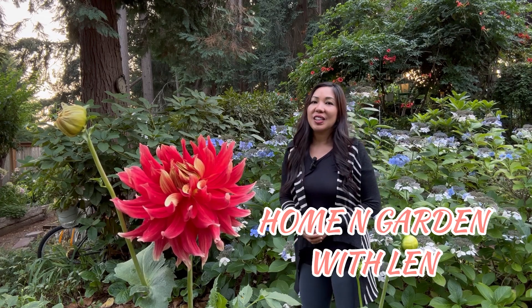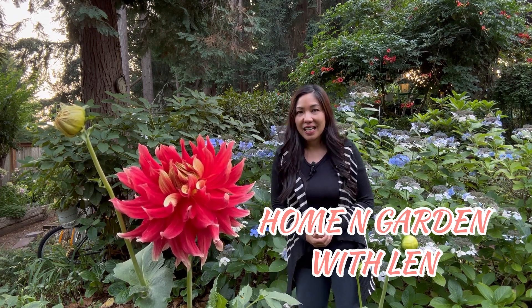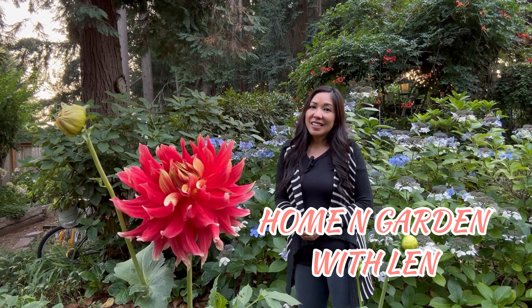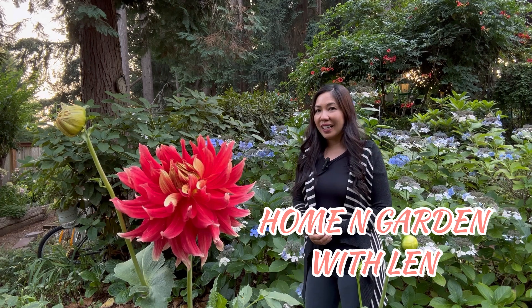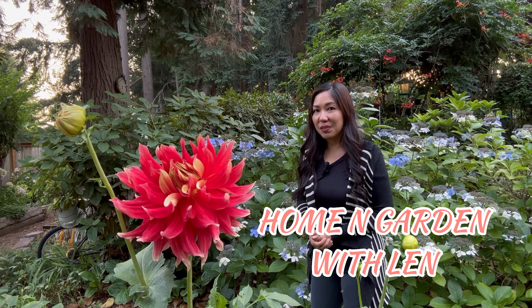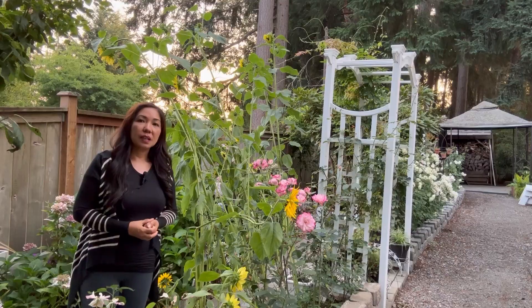Hello my friends, my name is Len and welcome to my home and garden. For today's video I am going to give you an update of my backyard garden. I usually do this every month and show you how my backyard and also my front-year garden are doing each month. Now it's already September of 2023 and you can still see a lot of vibrant color, as you can see the big blooms of dahlias — that is a really beautiful bloom.